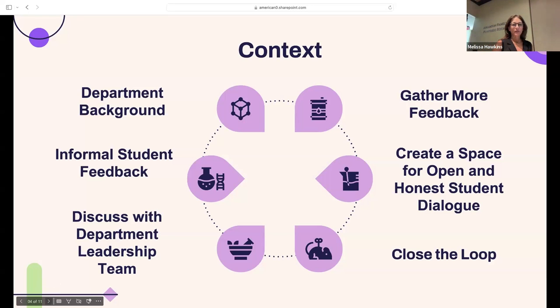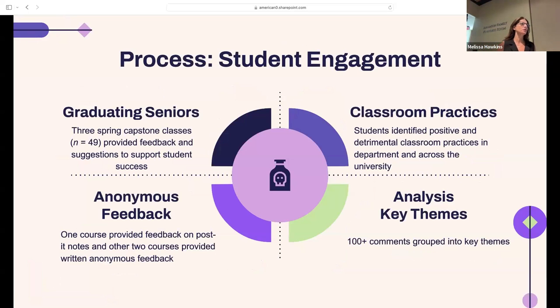Just a little bit more on the process Allie mentioned. This was a two-part process — student engagement and then engagement with our full faculty. With our students, we engaged all of our graduating seniors in the health promotion and public health major in the senior capstone class — three classes, 49 students. They provided feedback on positive and detrimental classroom practices in our department as well as across the university. This was anonymous, which we felt was important so that students might feel more comfortable sharing a more honest and frank assessment. We also solicit formal accreditation surveys, but this was a really rich opportunity to have more qualitative, descriptive feedback.